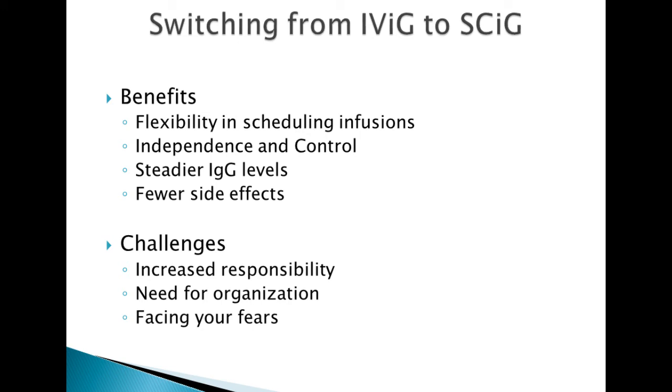Along with the benefits certainly come challenges. Switching to SubQ means you're going to be more responsible for your infusions. You really need to be fairly organized — having your supplies available, a time and place set aside — and if you have fears about sticking yourself with a needle or being independent from the healthcare system, you're going to have to face those fears.